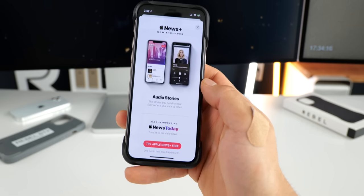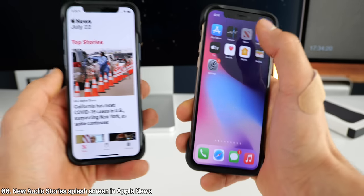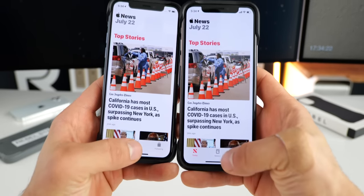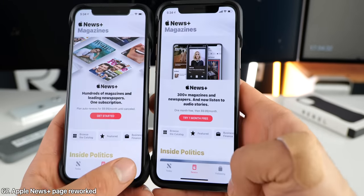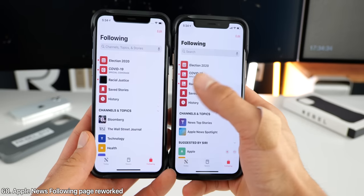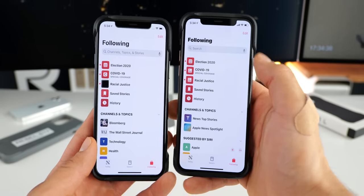In Apple News, there's a new splash screen detailing audio stories. Within Apple News itself, there are a few interface changes: in the News Plus category, the part detailing subscription and the description for it. And in the following page, there are interface changes — you can see the titling, search bar, and the sizing.